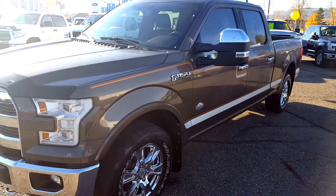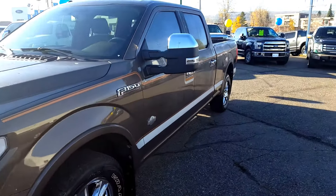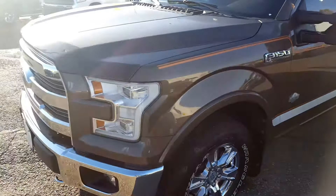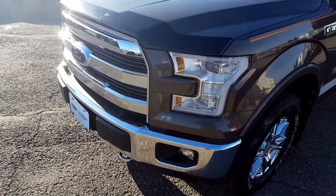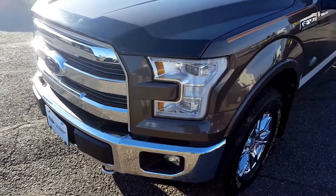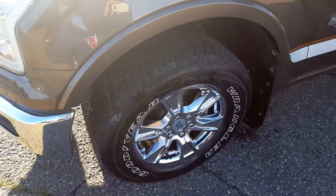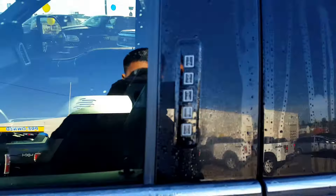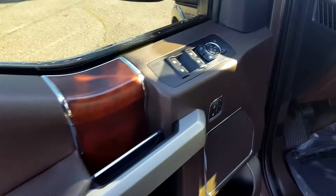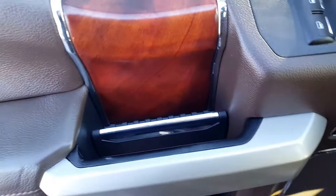It's brown in color and has some stripes down the side. You also have your chrome grille as well as your fog lights and tow hooks. There's a keyless entry keypad right here on your door panel. Inside your door panel you have your power windows, power mirrors, power locks, and this wood grain finish trim.